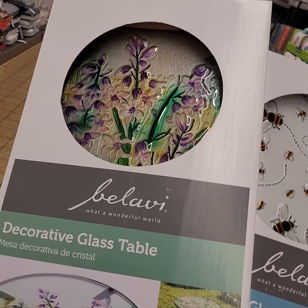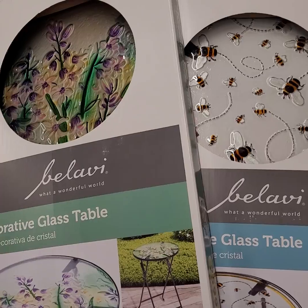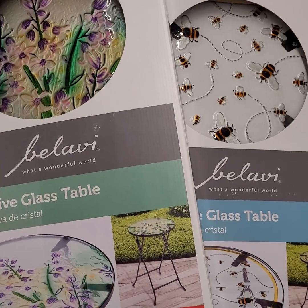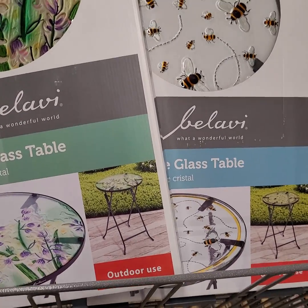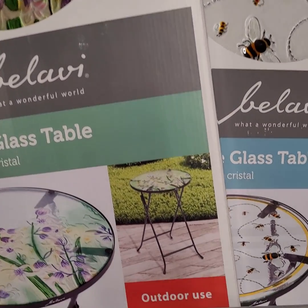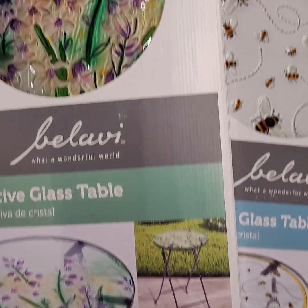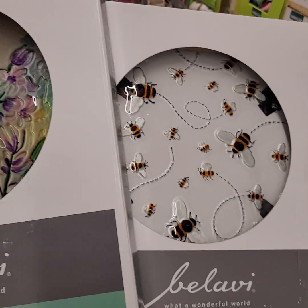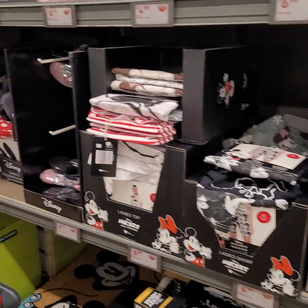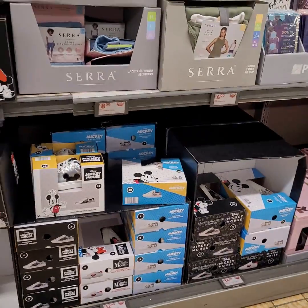Hey, good people! I am at Aldi's. They have these decorative glass tables for $12.99. I bought one last year for $59. They have different ones, and they also have a Mickey Mouse collection going on here.